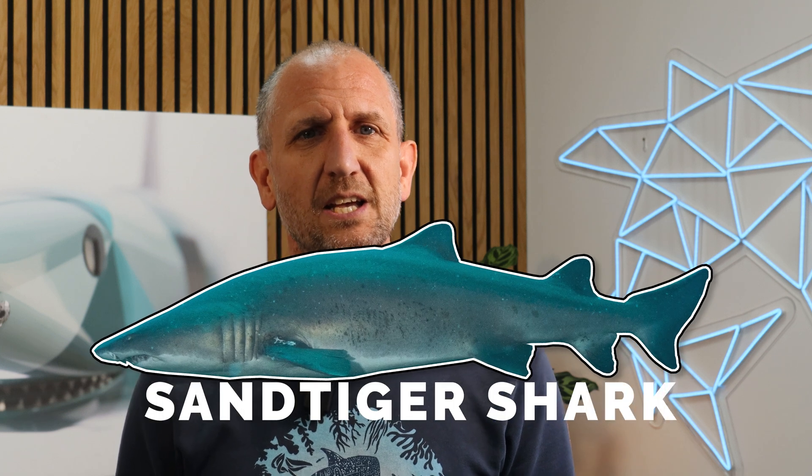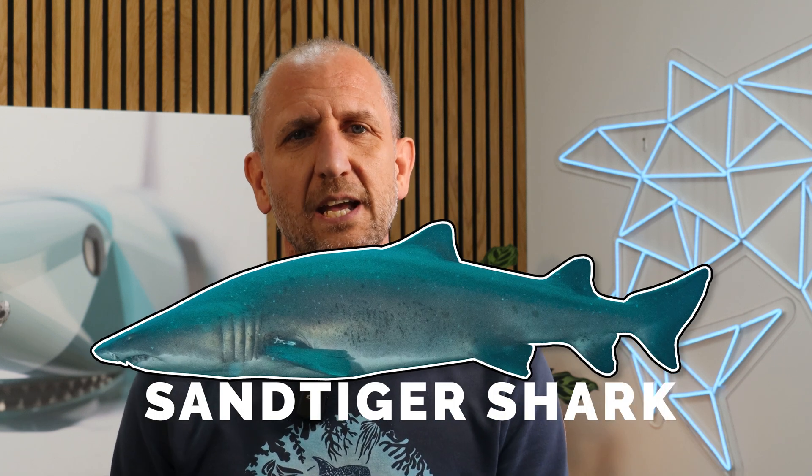Known in different parts of the world as the ragged tooth, the spotted ragged tooth, the grey nurse shark, or simply ragged, today's shark file: we look at five reasons why the sand tiger shark is one of the weirdest sharks in our ocean.